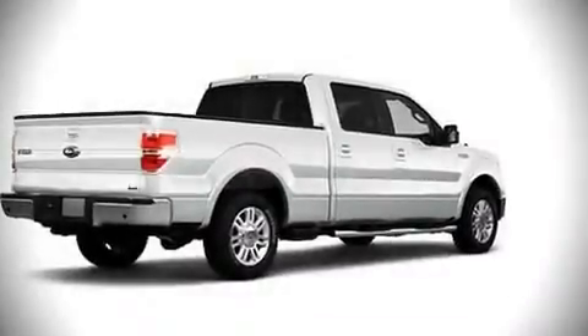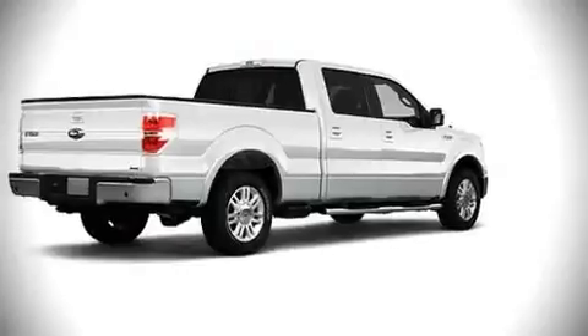The 2010 Ford F-150. This four-door vehicle provides a satisfying ride for all passengers.